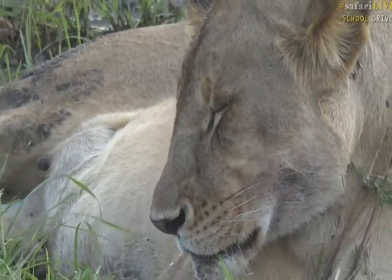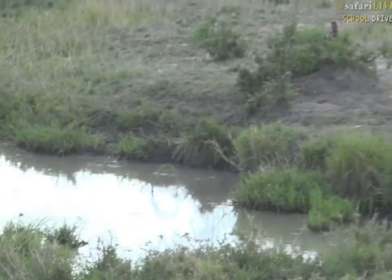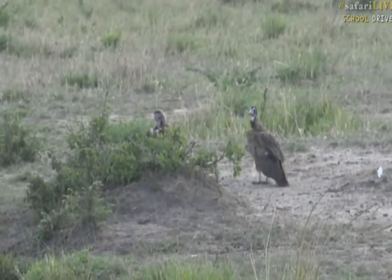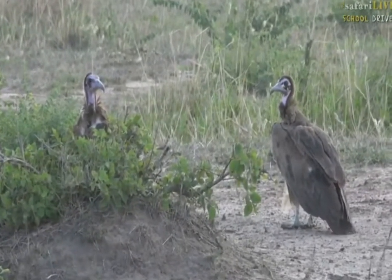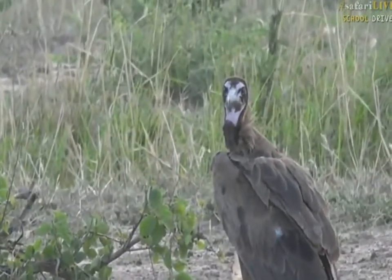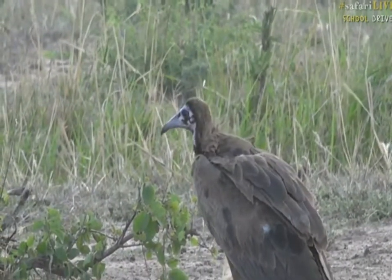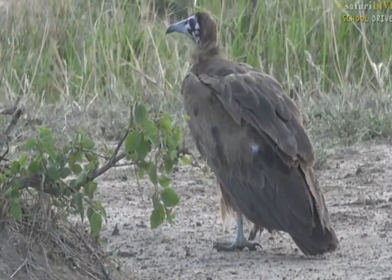We've also got a number of very special birds around here — they are called vultures, and the ones we've got here are called hooded vultures. They're called hooded because it looks like they've got little hoods on their heads. They are the smallest vulture species that we get here. They've got very sharp beaks that allow them to get in amongst the bones of the dead animal they want to eat. In the United States you might call what we call vultures 'buzzards.'